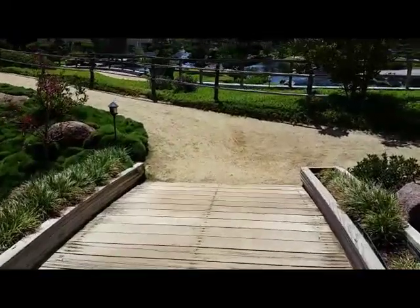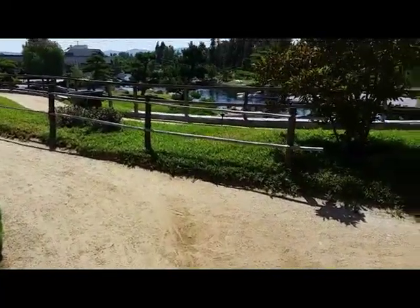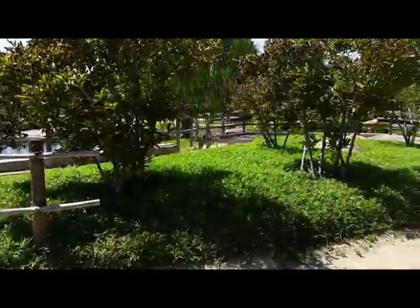As we leave the three-tier waterfall, we're going to look for Crane Island. Not sure which way to go — I'll go this way.